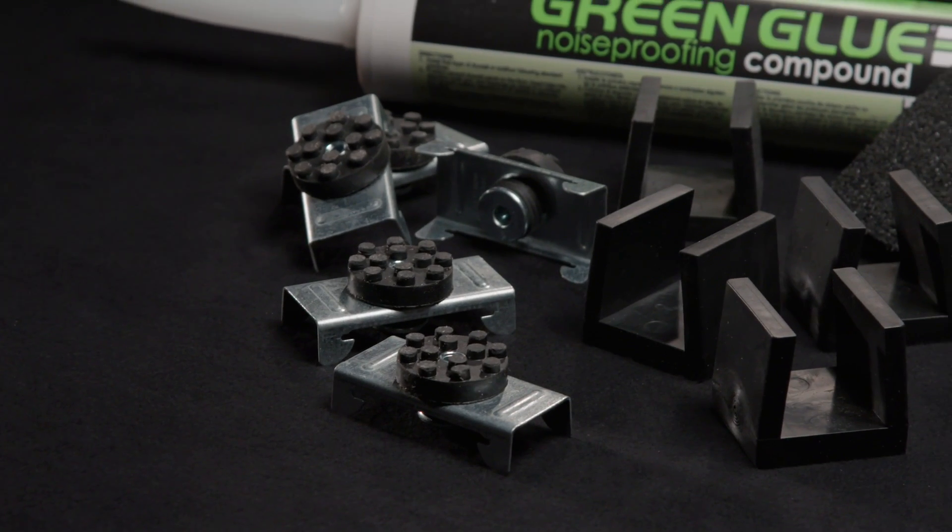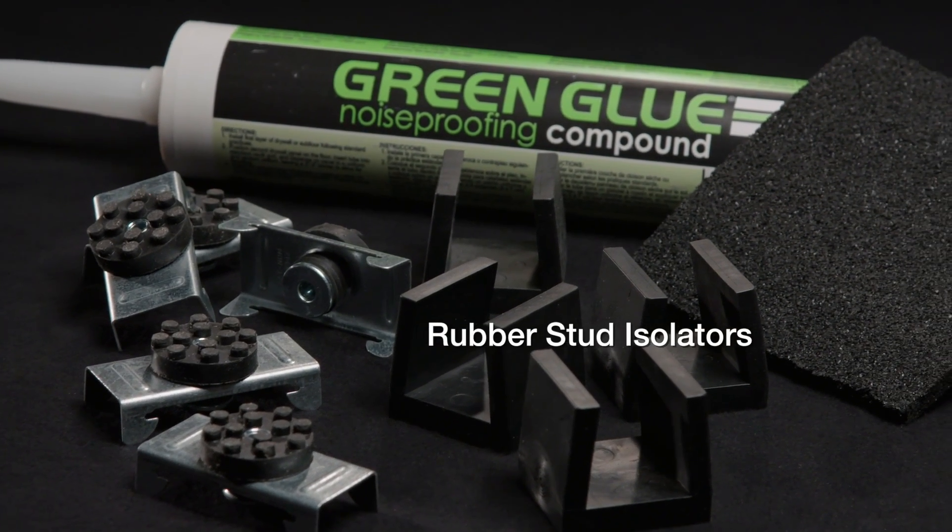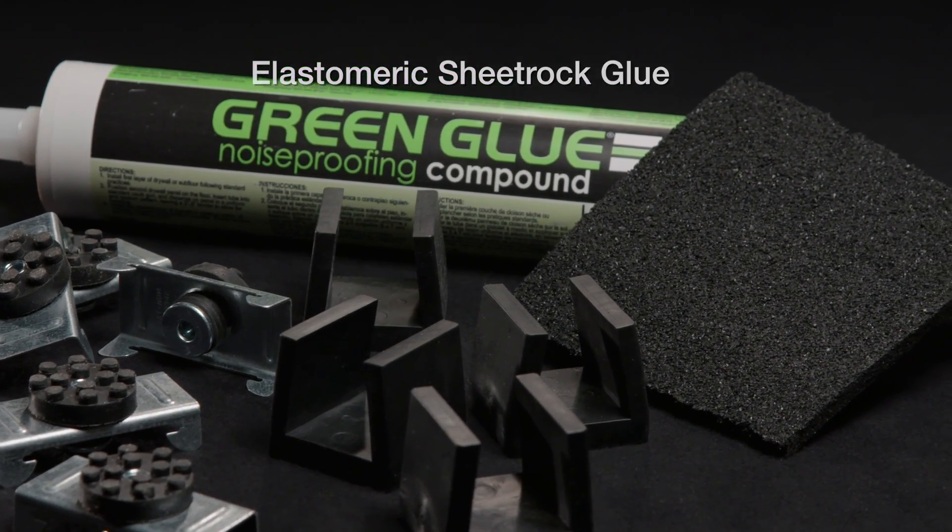There are products that dampen structural vibrations, like RSIC clips, rubber stud isolators, floor underlayment, and elastomeric sheetrock glue.